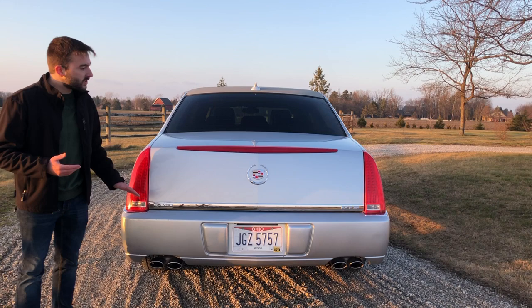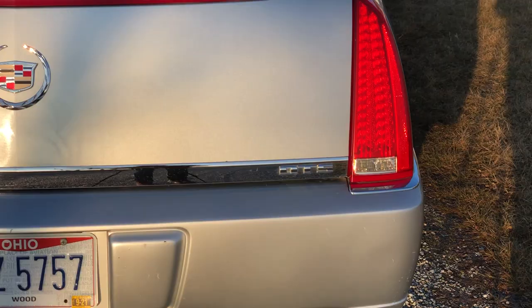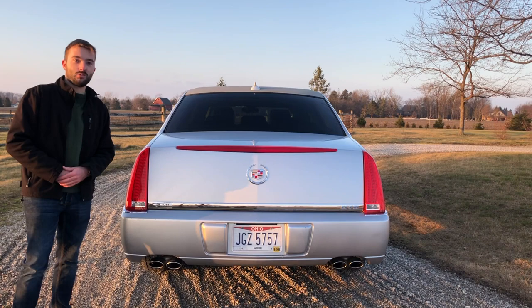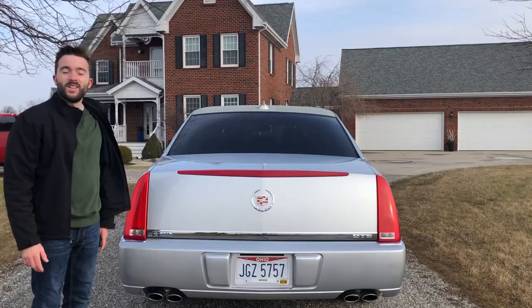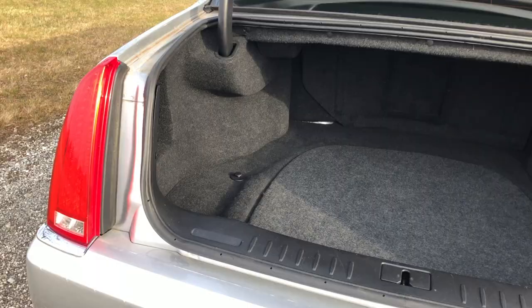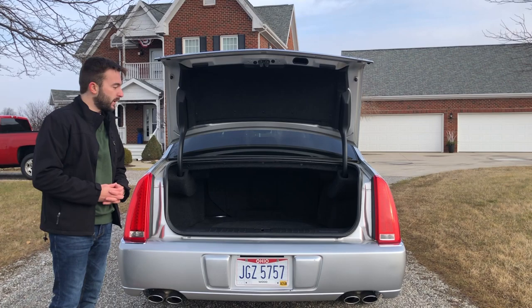They also have a nice strip of chrome and the DTS emblem, as well as the North Star V8 badge on the back. Taking a look at the trunk, it pops open nicely with the key fob. It's a relatively big trunk with about 18.8 cubic feet of space, so you can fit pretty big suitcases in there — it's a really nice size.